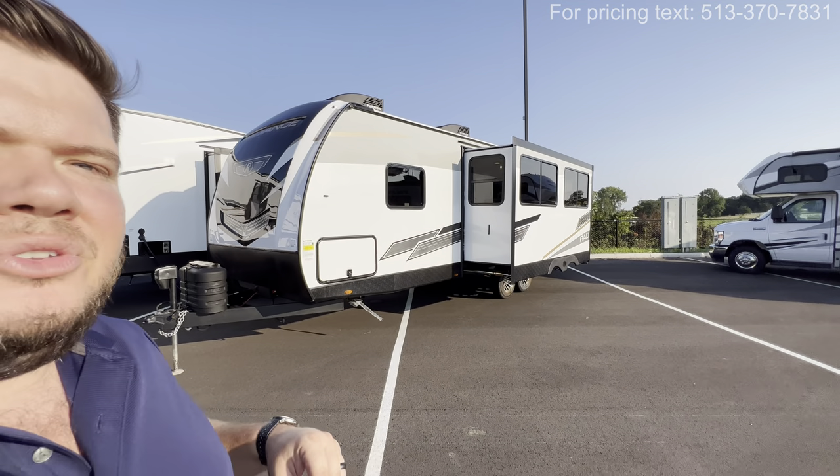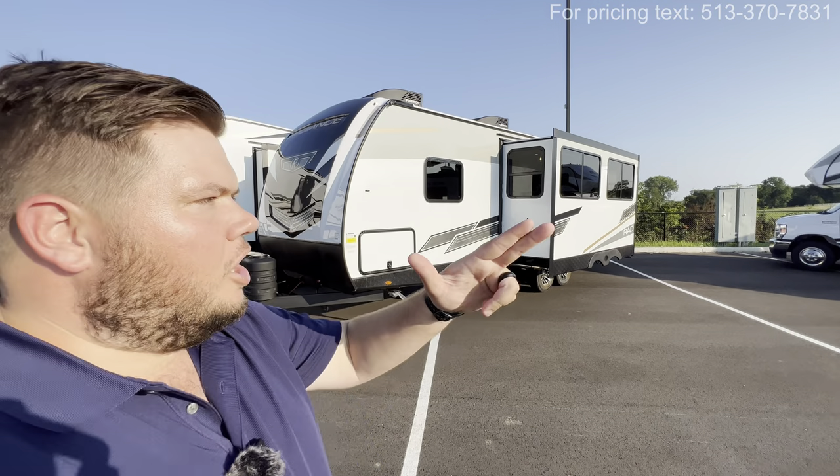All right guys, I hope you had a wonderful day, I hope you loved the tour. Hit that like and subscribe button for me. Again, my name is Hunter, and this was the 2024 Radiance 25RB. See ya!